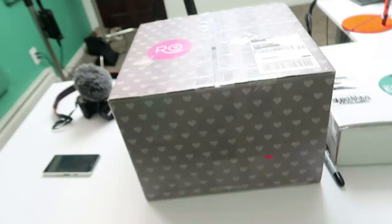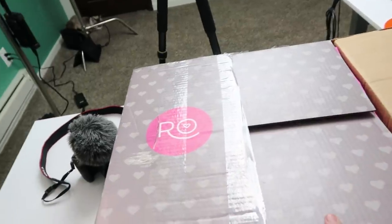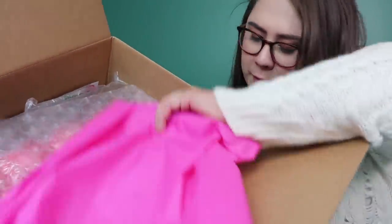They are so extra. Let's go ahead and tear into these. Now, I know that Ro has a new cookbook out, but this is a lot bigger than a book — just so you can see how big this box is. It's huge. Ooh, it's pink. And there's bubble wrap.